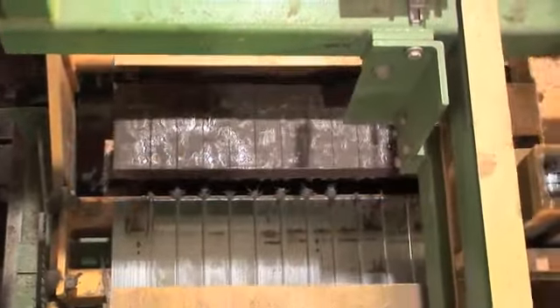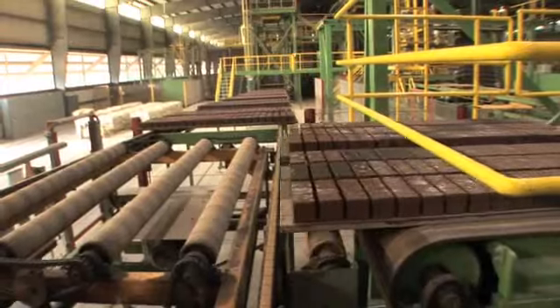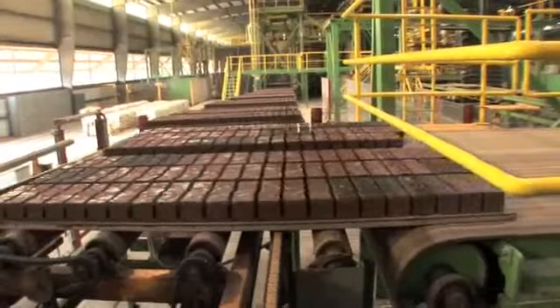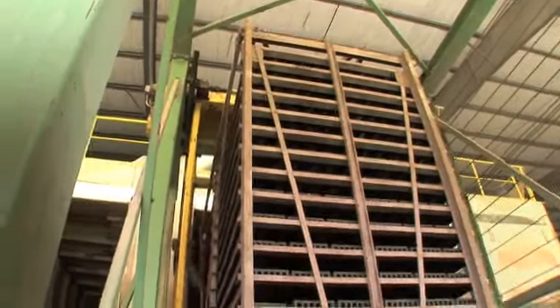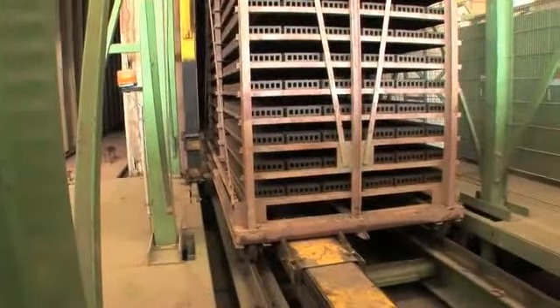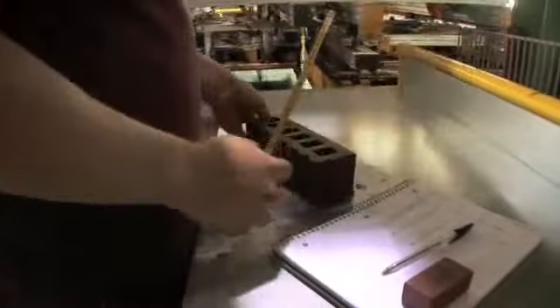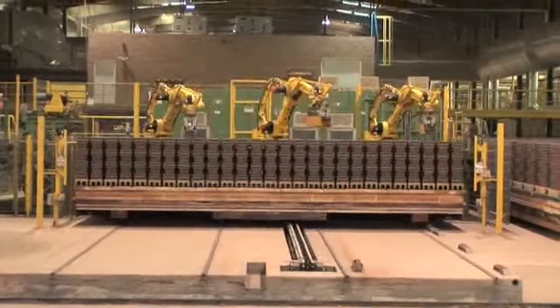The column passes over a cutting table where fine wires cut individual brick. These soft, unfired brick are set onto cars and moved into dryers that remove 99% of the moisture before the firing process begins. After two days, the brick have dried. They're checked again for quality and robotically set onto kiln cars.